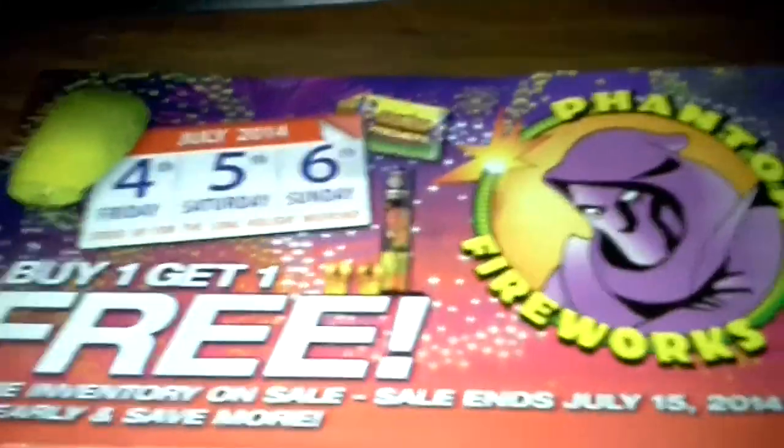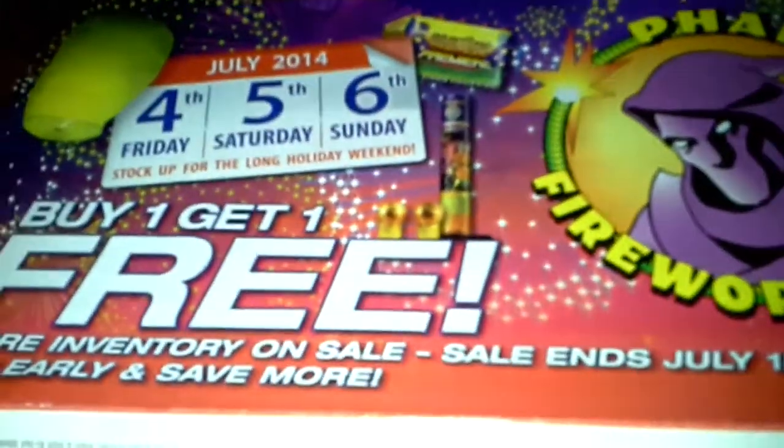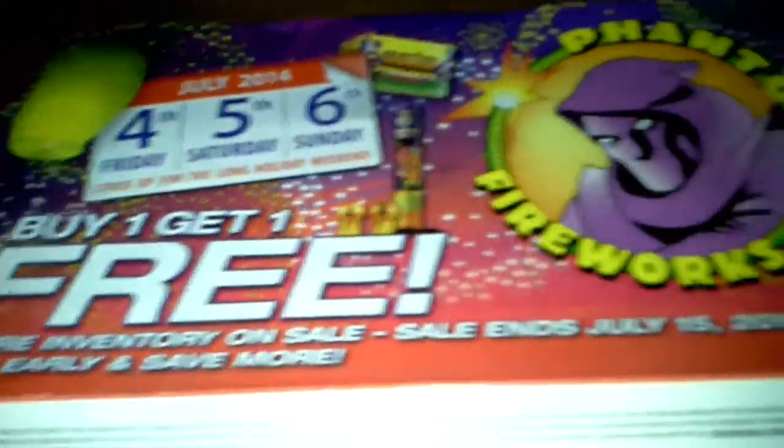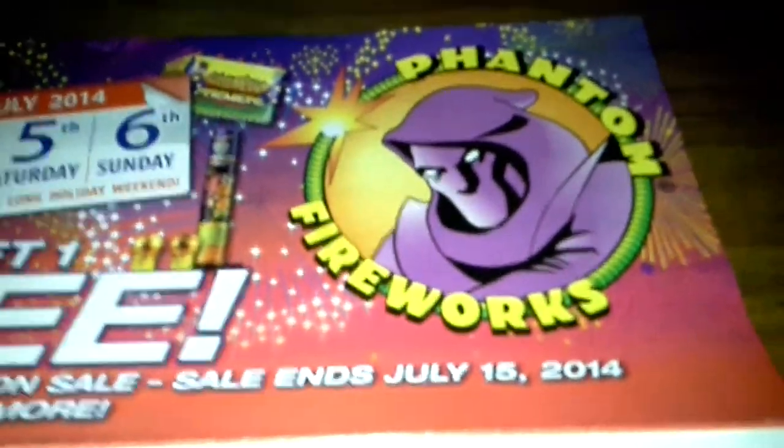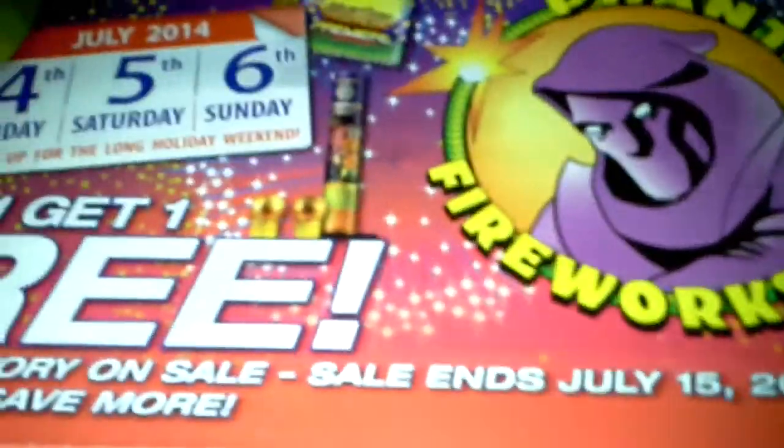What's up YouTube? I am fixing to make this video for the Phantom Fireworks catalog. Buy one get one free — this sale ends July 15, 2014. As you can see, we have a couple of days until the 4th of July. This catalog is thin. Look how thin that is — it's not even a full booklet. So let's get to it.